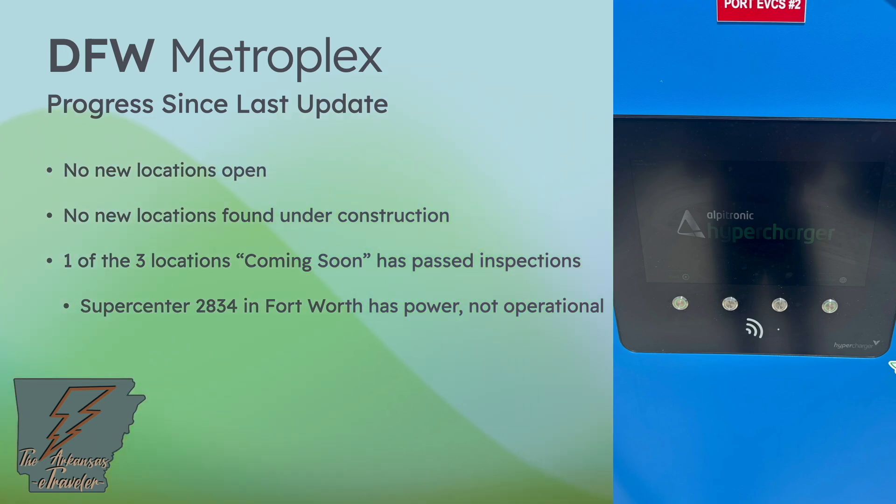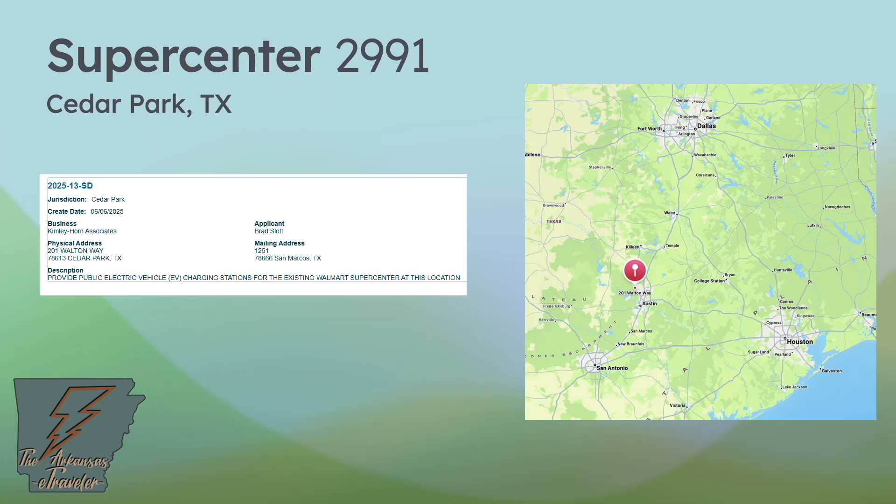Let's get into the permit applications found. These are thanks to EV Texans, Alejandro EV66, and Guy Moffin, who contributed in the Pacific Northwest as well. First, Supercenter 2991 in Cedar Park — a suburb of Austin. This is a new market, showing a trend we'll talk about in a moment. They are looking to provide public electric vehicle EV charging stations for the existing Walmart Supercenter in Cedar Park.